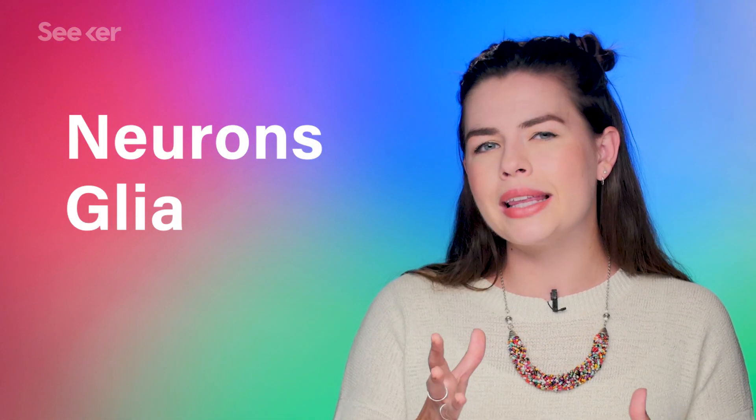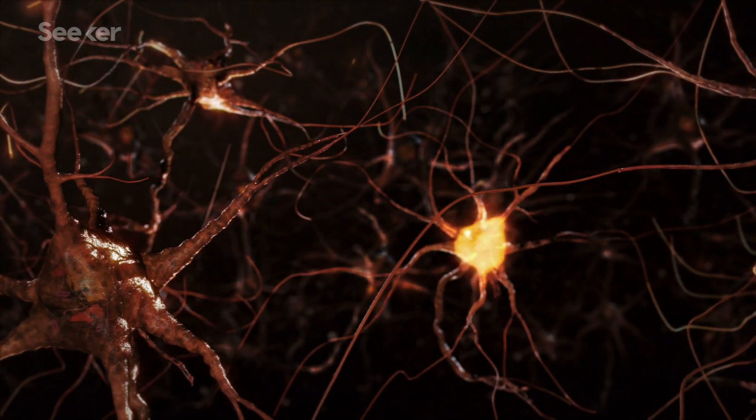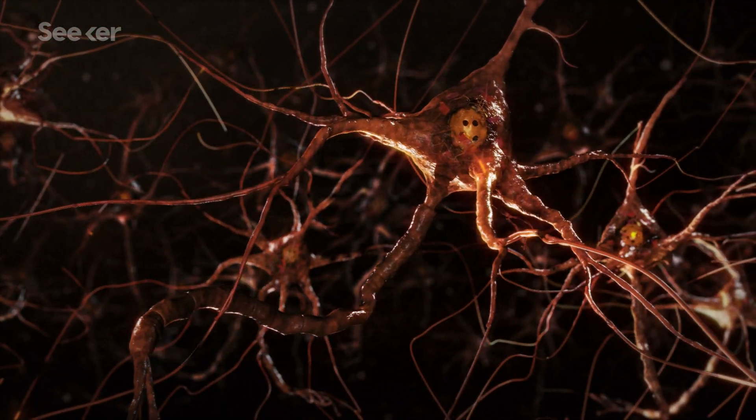Your brain is full of cells — neurons and glia. We're going to focus mainly on neurons, which are the messengers of information. Neurons communicate with each other and with the rest of your nervous system through electrical and chemical signals, and they're supported by glial cells.